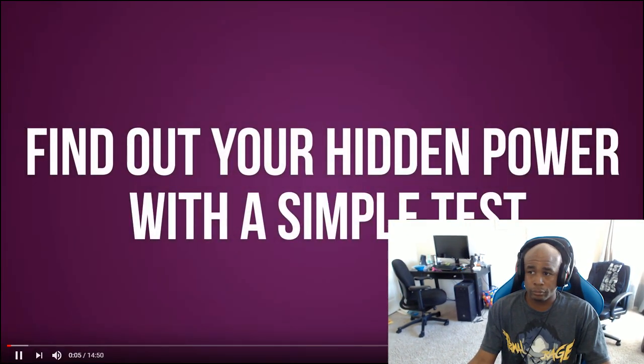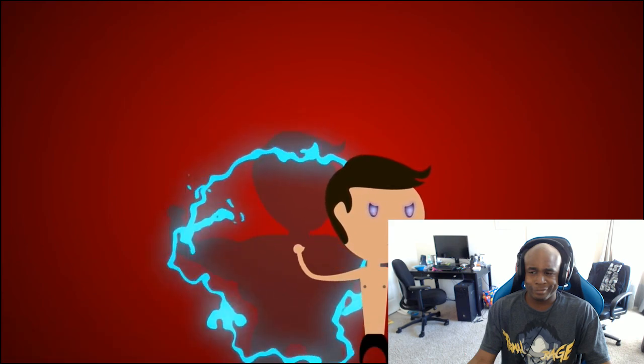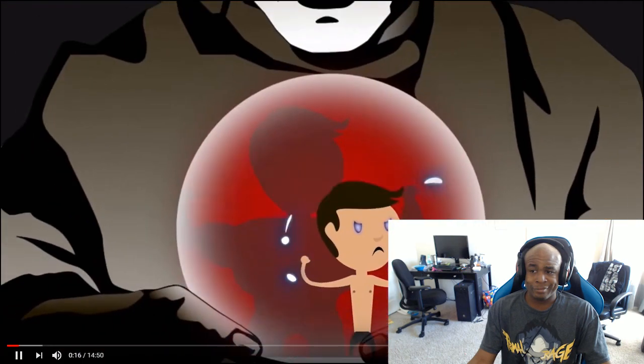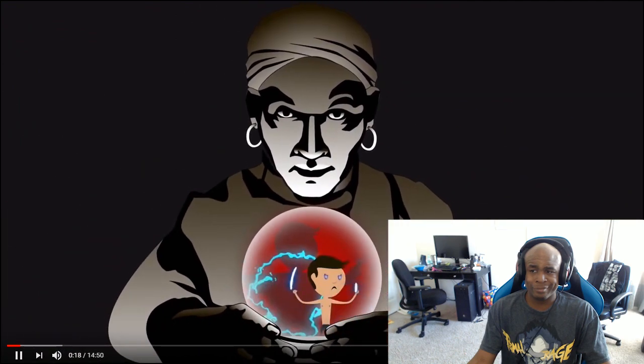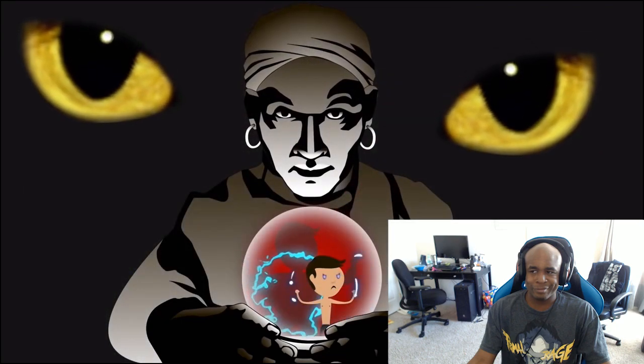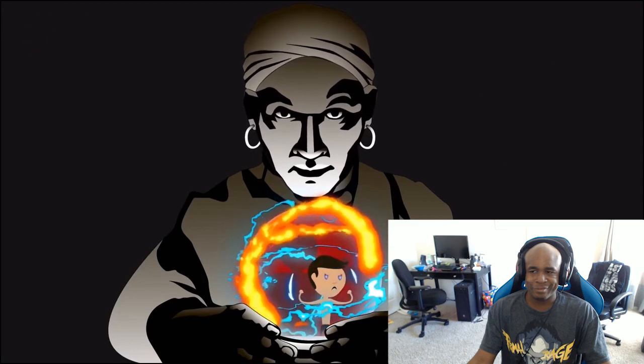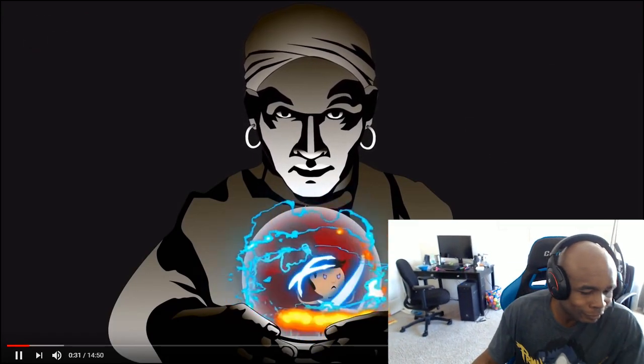Find out your hidden power with a simple test. Hidden within all of us is a secret power, but you might spend your whole life without a clue as to what yours is. Luckily, this test will reveal the truth. After each question, you'll have 15 seconds to choose an answer. You'll also see how many points your answers have earned you, so grab a pen and keep track of your score. At the end of the test, you'll need to add up all your points to find out what your hidden power is. All right guys, so grab yourself a pen and a pad. Me, I have this bill that I don't plan on paying. And let's do this.